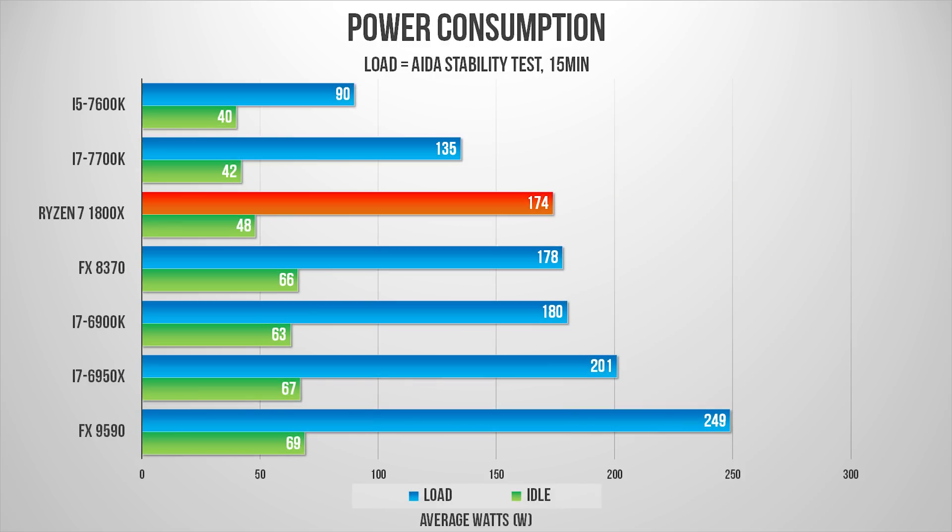Now onto power consumption. Testing used a consistently high load from AIDA64 alongside idle conditions. At idle, Ryzen's enhanced P-states kick in and it sips down an impressively low amount of power. Under load, 900 separate log data points determined a true average power consumption. The Ryzen 7 1800X provided respectable results, but nothing that aligns with the claimed 45-watt TDP difference between it and the i7-6900K — AMD is clearly measuring TDP values quite differently from Intel. The winner in a raw performance-per-watt contest between the two will depend on the application, and from what we saw, both consume about the same power under full load.